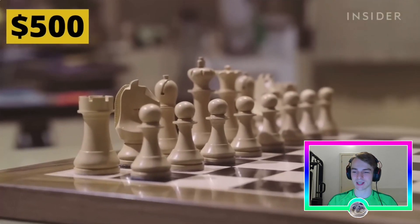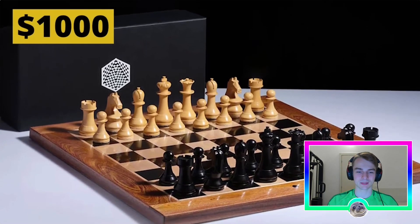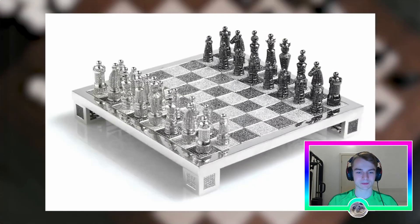A simple change turns this 500 dollar chess set into a thousand dollar chess set, and that change is the addition of an electronic coil. That's an amazing return on investment — you add some metal and double the price, jumping from the thousand dollar mark.